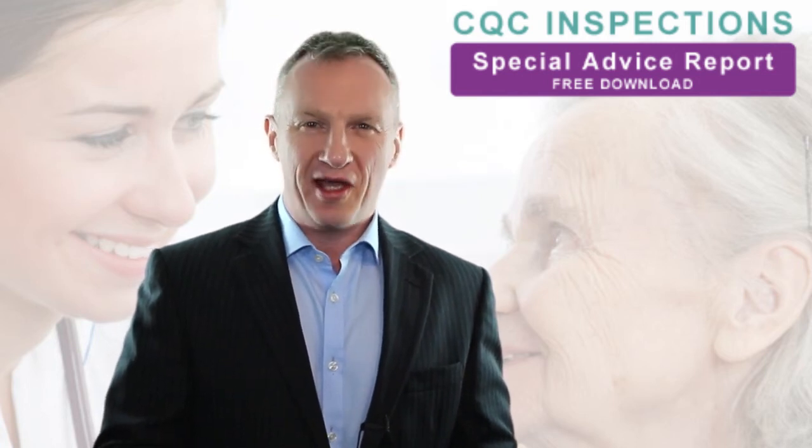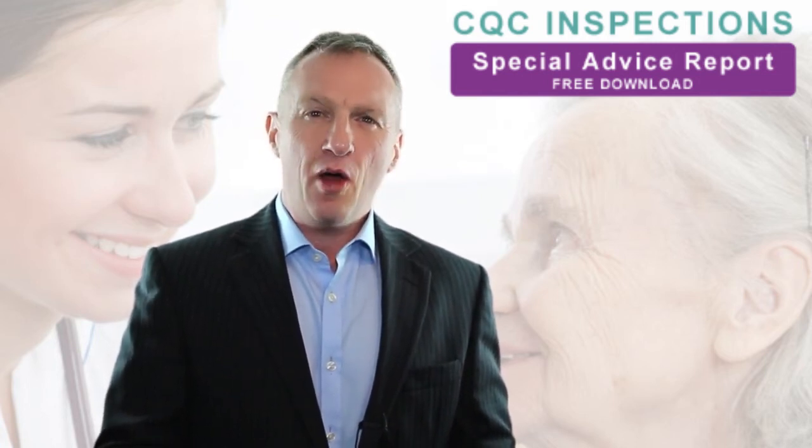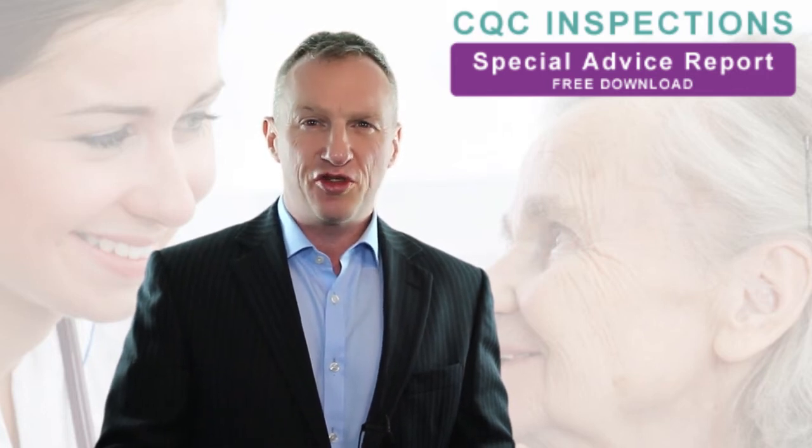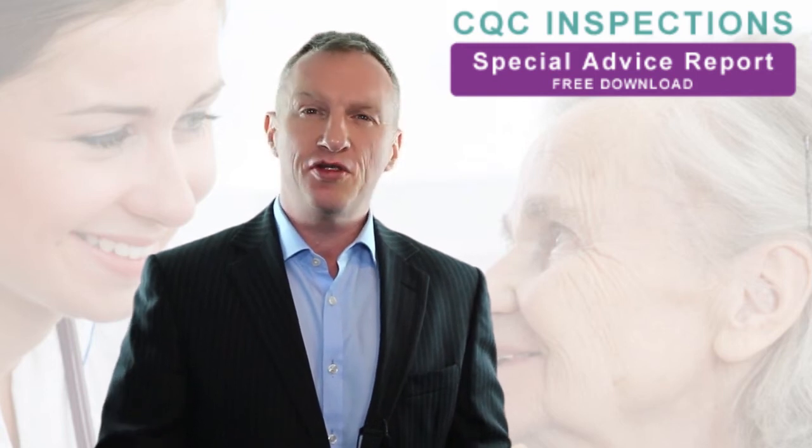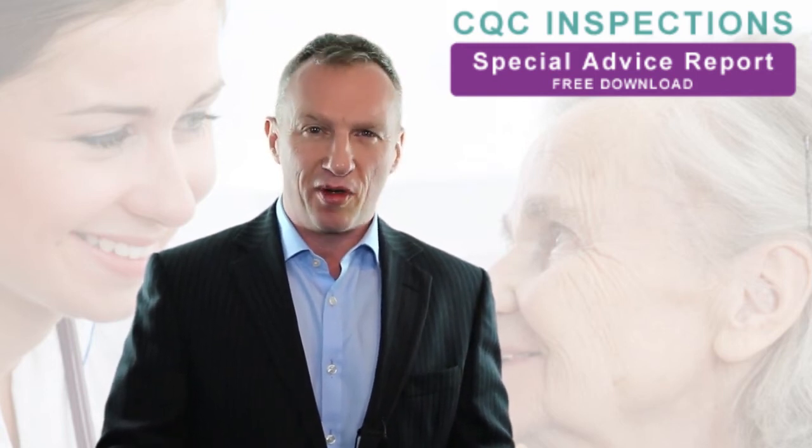Hi, I'm David, welcome to Care Quality Update. Our 'How to Pass Your CQC Inspection' is a free ebook that's been downloaded over 10,000 times by care home managers, care home workers, and people like yourself.